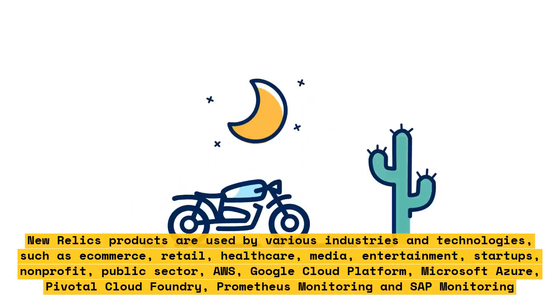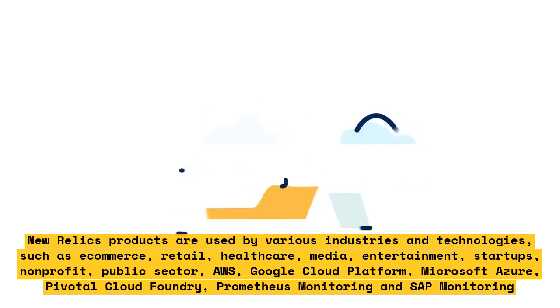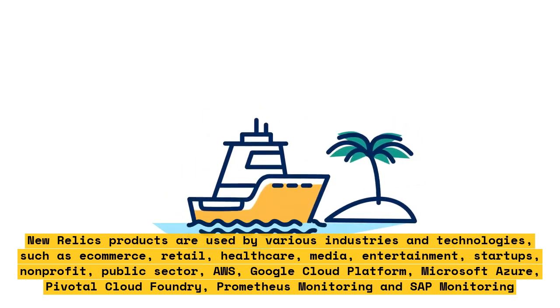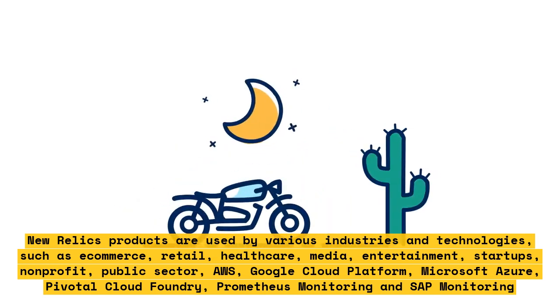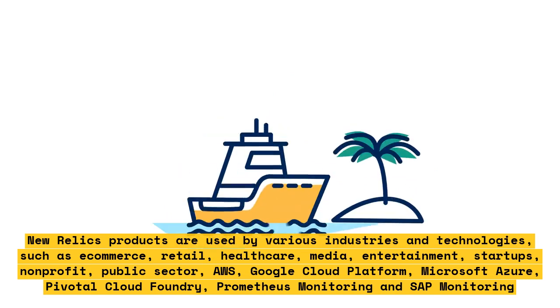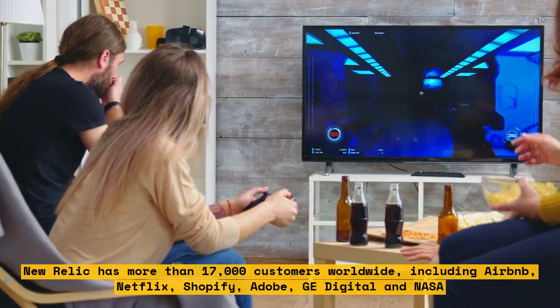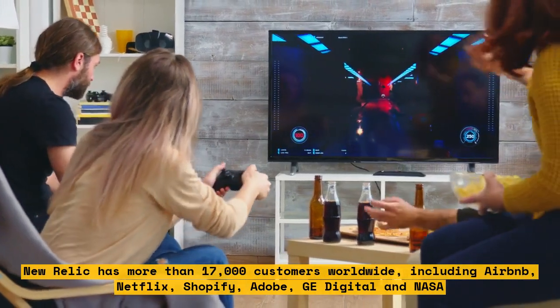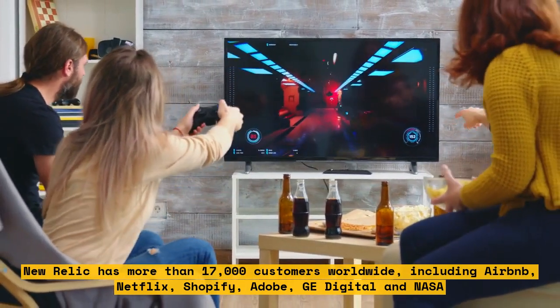New Relic's products are used by various industries and technologies, such as e-commerce, retail, healthcare, media, entertainment, startups, non-profit, public sector, AWS, Google Cloud Platform, Microsoft Azure, Pivotal Cloud Foundry, Prometheus Monitoring, and SAP Monitoring. New Relic has more than 17,000 customers worldwide, including Airbnb, Netflix, Shopify, Adobe, GE Digital, and NASA.